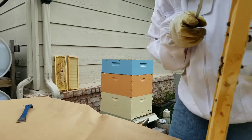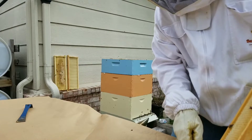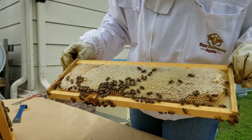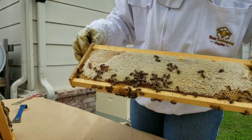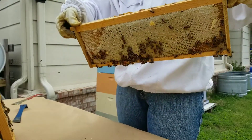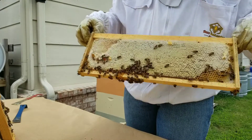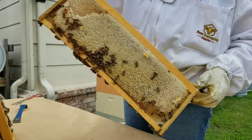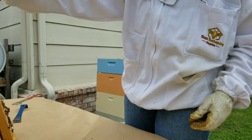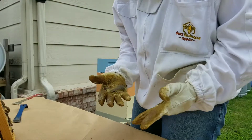While I've got these frames out, I'm going to clean the propolis off of them to make it easier to put these frames back in later. That is almost completely capped on both sides. If I wanted to, I could take this one if I had another frame to give them to replace it. But the other frames that I have right now need to be frozen because they had wax moths on them, which means there might be more eggs and I can't give them that.